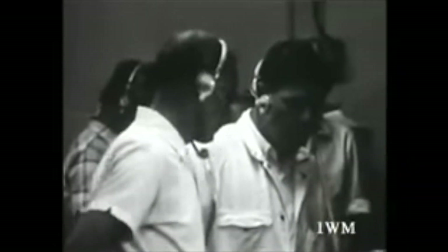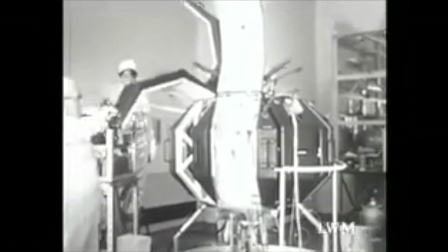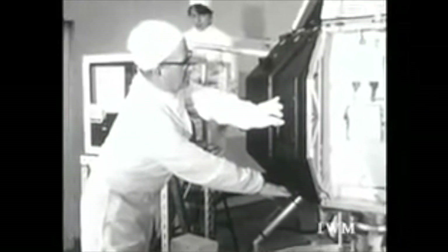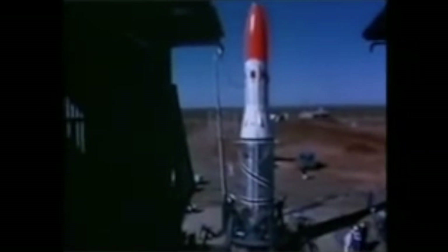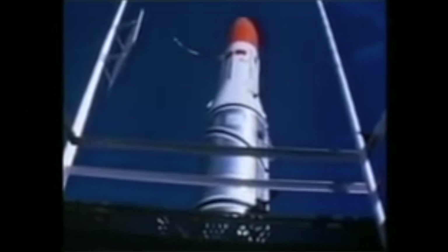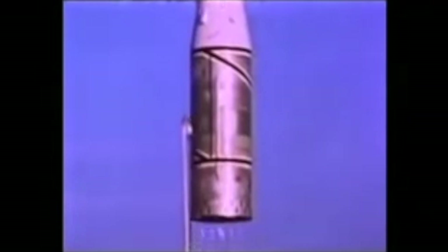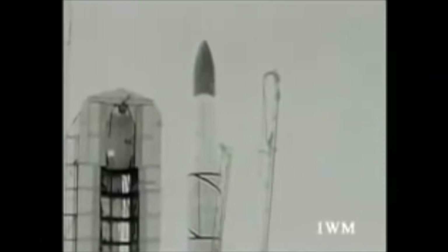The fourth launch was in October 1971 carrying the Prospero satellite. This was a success — it put the spacecraft into orbit, and Prospero is still in orbit as of today. However, that launch occurred with the understanding that the project was actually being cancelled. Britain is, I think, the only country to have developed and flown a rocket into orbit of its own design and then decided they didn't want to do that anymore. And if you ask me, I think that was the wrong decision — though I am biased, I really like rockets.